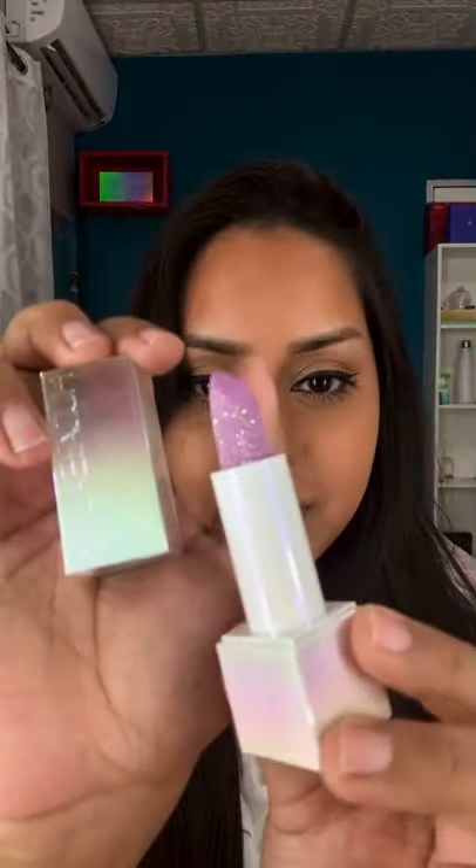First, I want to try this diamond lip balm that they included as a freebie on National Lipstick Day. It's basically like a clear base with shimmer. It feels really nice and hydrating — not gritty at all. Really pretty, but the tint does not show up on my skin tone.